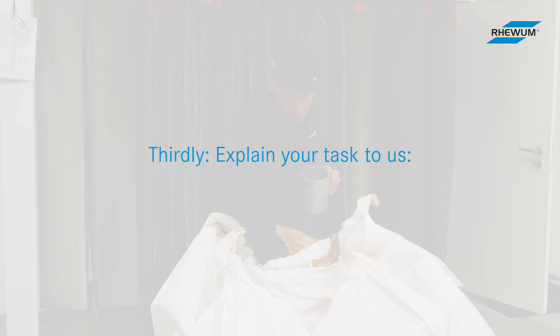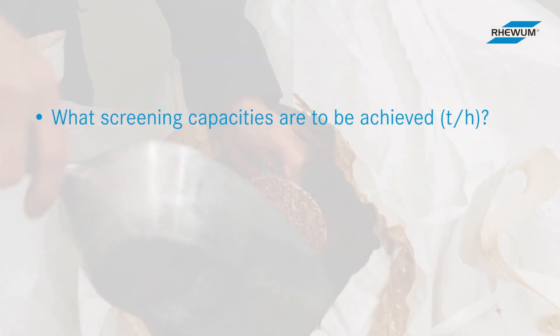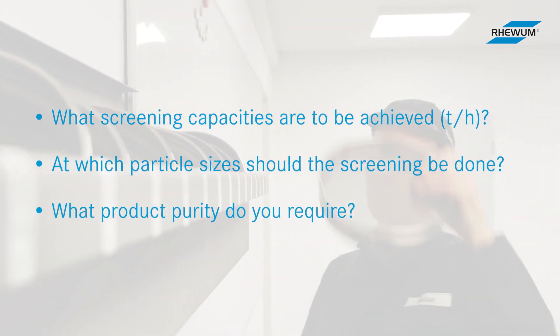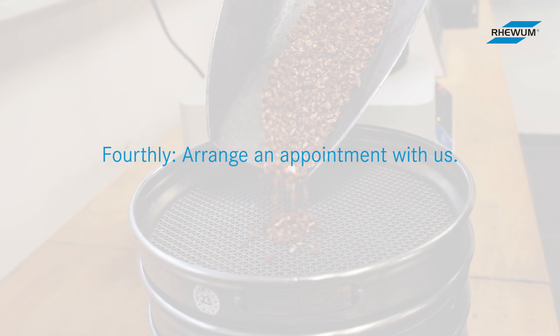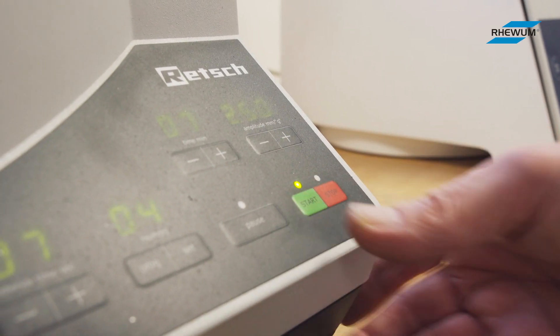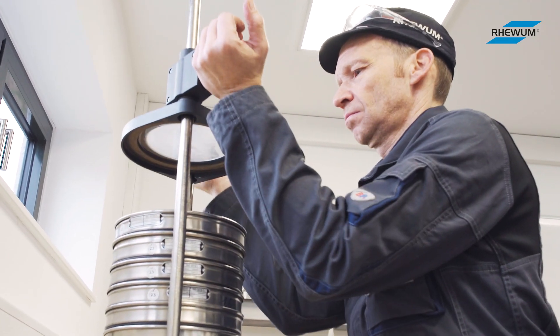Thirdly, explain your tasks to us: what screening capacities are to be achieved, at which particle size the screening should be done, and what product purity you require. Fourthly, arrange an appointment with us. After we have received your material, we will find a common test date — we usually need about two to four weeks lead time.